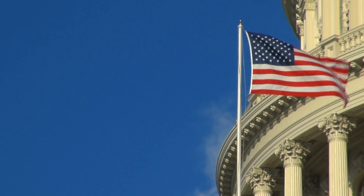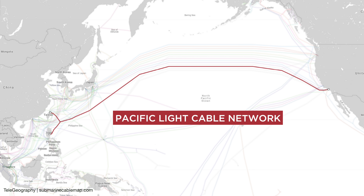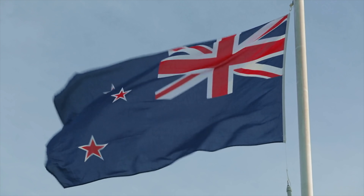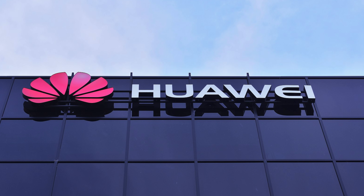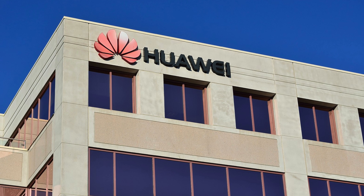Besides broken cables, there are also security concerns. In 2020, Washington blocked the portion of Facebook and Google's planned cable linking the US to Hong Kong over fears of spying, because one of the other backers was majority owned by a Chinese telecom company. Similarly, in 2018, Australia prevented the Chinese company Huawei from funding a new cable to Papua New Guinea and the Solomon Islands over fears China could use the technology to spy on the West, which Huawei has denied.